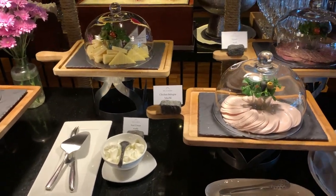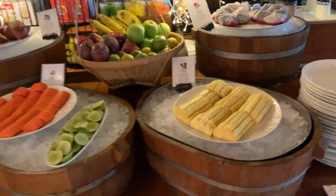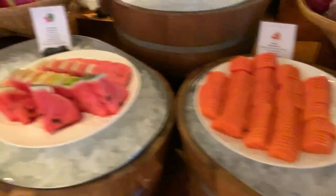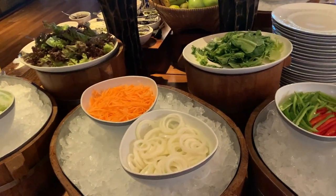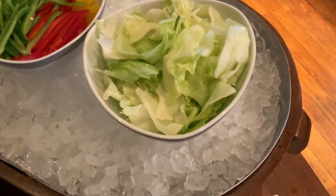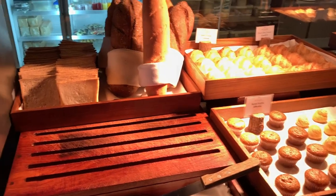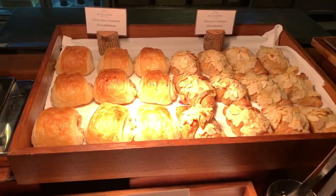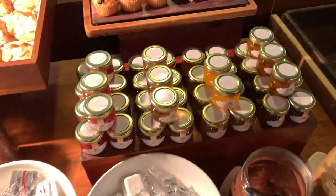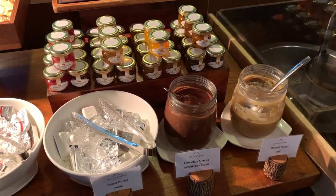Moving to the other side — there is a charcuterie station with chicken, bologna, salami, cheddar cheese, and smoked salmon. The fruit selection includes pineapple, papaya with lemon, and watermelon. In the salad station there are different types of lettuce, bell pepper, iceberg lettuce, onion, carrot, cucumber, and tomato. At the bread station there are vanilla muffins, blueberry almond Danish, croissant, and gluten-free muffins. Condiments include butter, jam, chocolate spread, and peanut butter for peanut butter and jelly.